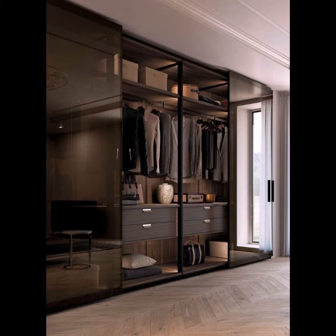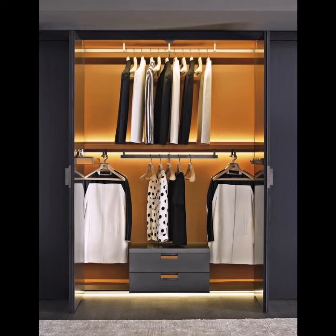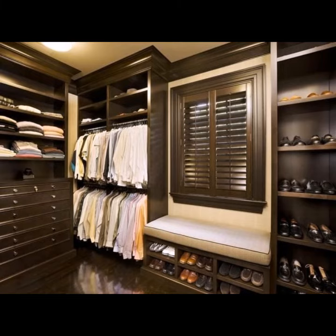Sliding door wardrobes are a more contemporary storage solution and also an excellent option for large rooms. Sliding door wardrobes also tend to be larger, with more space for your belongings.